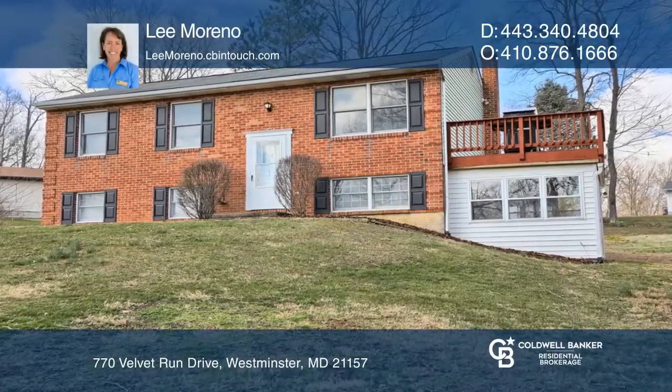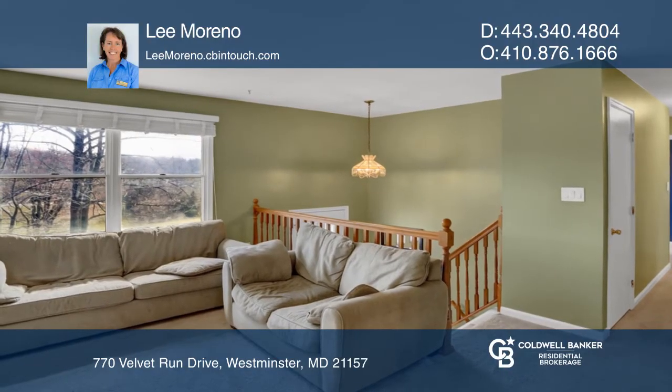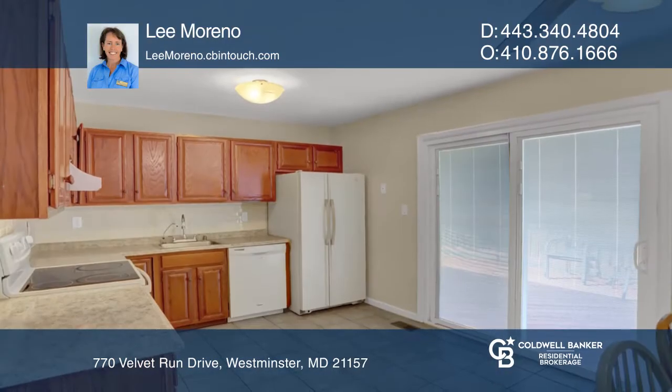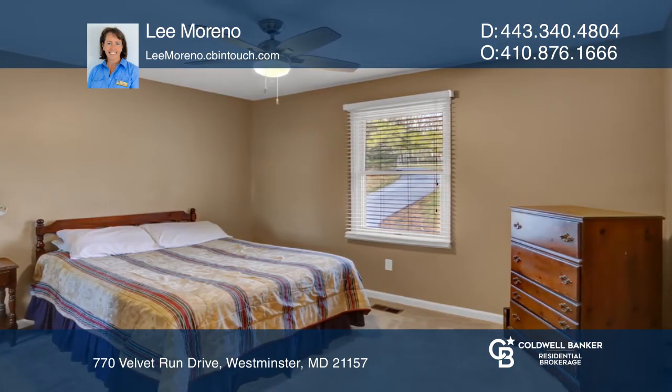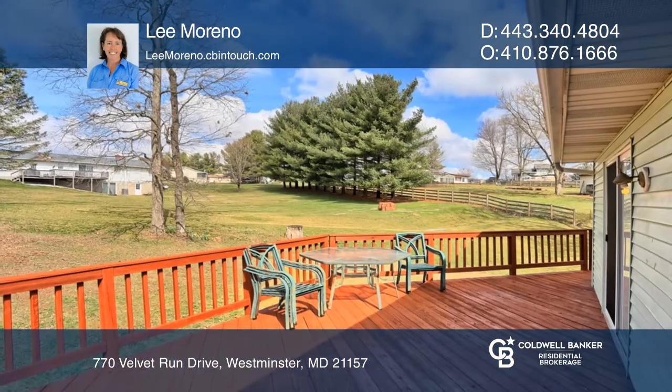This beautiful split-level style home features light-filled interiors, a neutral color palette, and an open concept floor plan. This home is situated in a quiet court, offering a beautiful lot with plenty of room for the dogs and family to get a little fresh air.